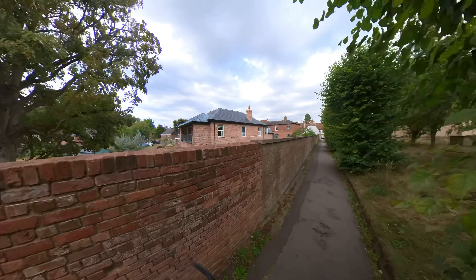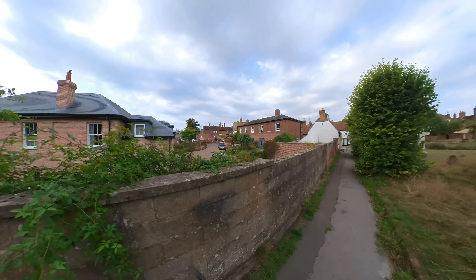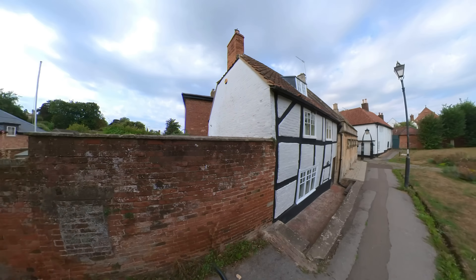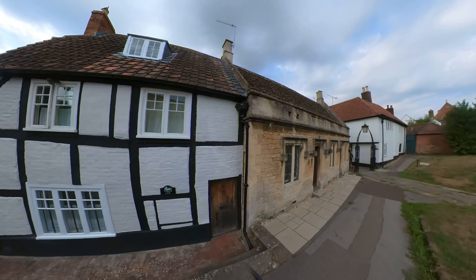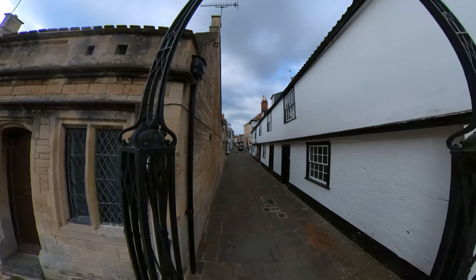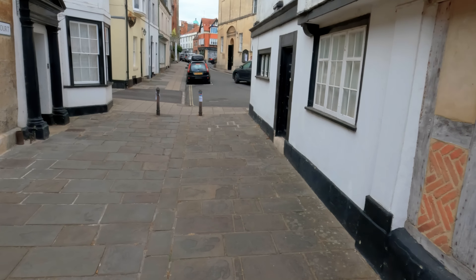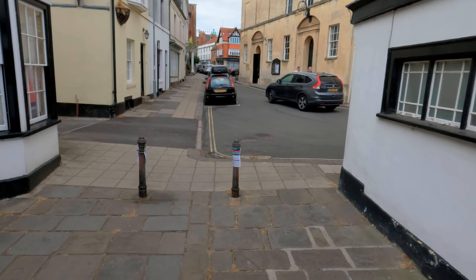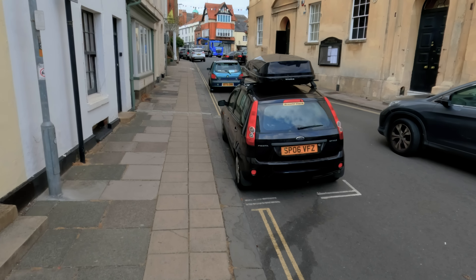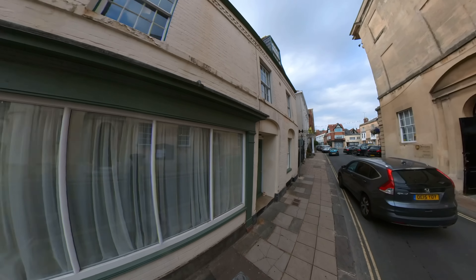Believe it or not, see that archway down there — that firing range is where Michael Ryan, the Hungerford Massacre guy, practiced with his weapons. I bet that's something they're not very proud of. It's very hard to see the castle from any angles in Devizes — the only way to really see it is to be cheeky and go up there.